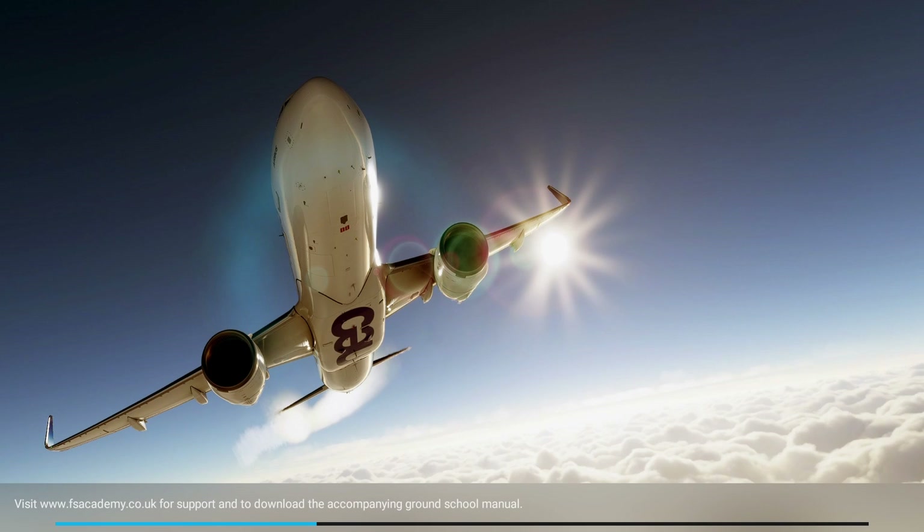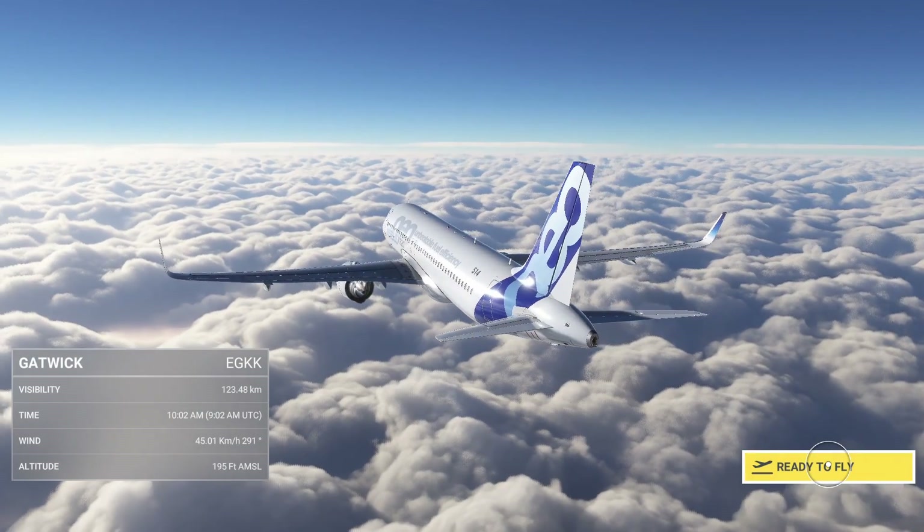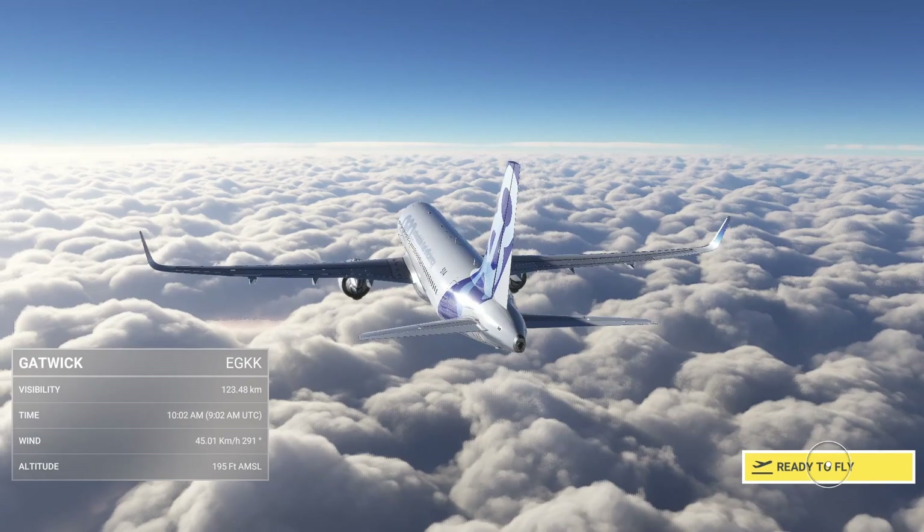This is going to take a while to load — flying the A318neo. I should go to this place to download the ground school manual. That may be useful for next year because I'm doing aviation next year. I don't think I got a picture of that — oh, I got it, okay.